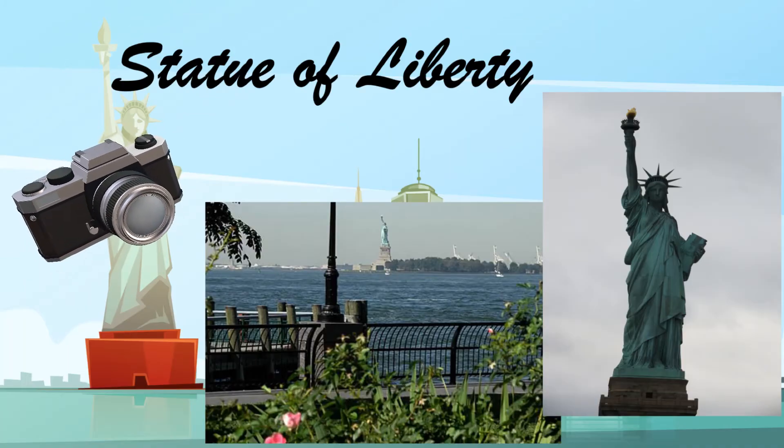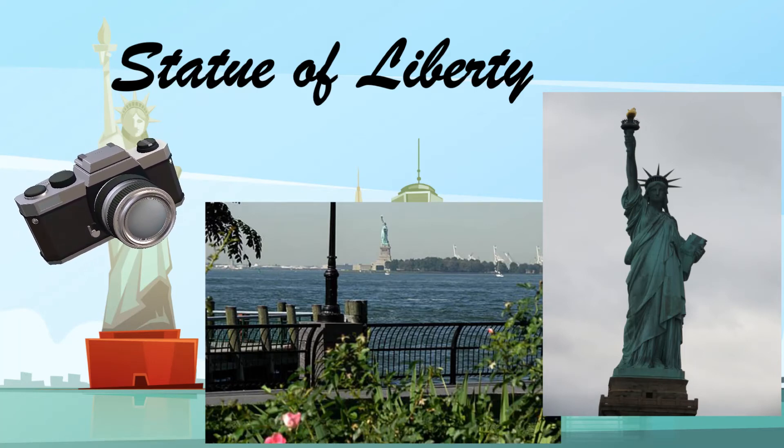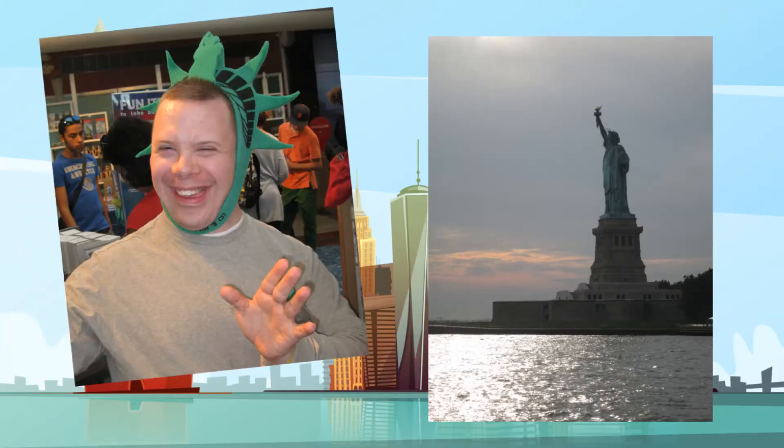As time allows, head out to the southern tip of Manhattan, where you can get some spectacular views of the New York City skyline and the Statue of Liberty. Looming large in the distance, this symbol of freedom and democracy is quite a sight to see.